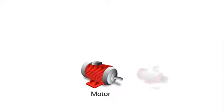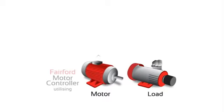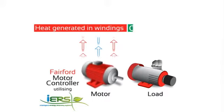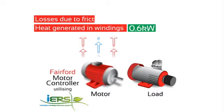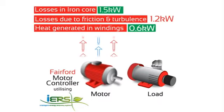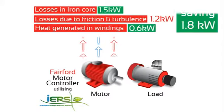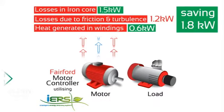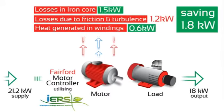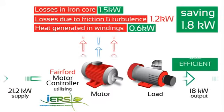Again, taking our 90kW motor running at 20% load, but now installing a motor controller with Fairford's IERS, we can see the potential savings available. The heat generated in the windings has reduced to 0.6kW, due to current being reduced. The losses due to friction and turbulence are unchanged at 1.2kW. But the iron losses have been reduced to 1.5kW. This gives an overall saving of 1.8kW, so the motor now only needs to take 21.2kW from the supply to power the 18kW load. The overall efficiency is now 85%.